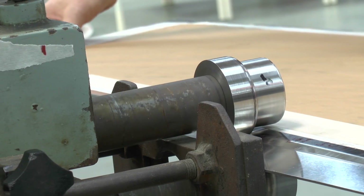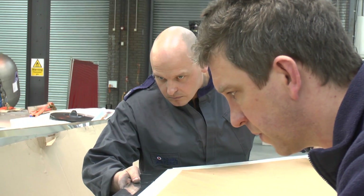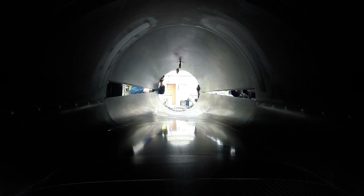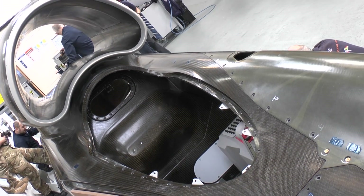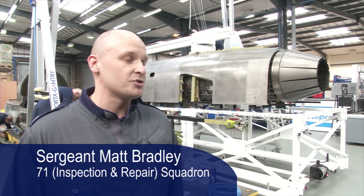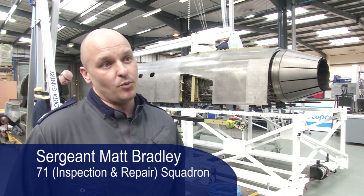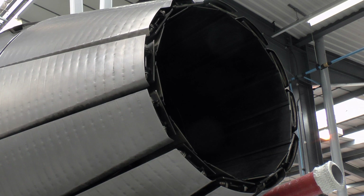The RAF team from 71 IR Squadron are working closely with Formula One engineers, rocket scientists, and the Army's Royal Electrical and Mechanical Engineers to pull the car together in time for the first test run in just six months. It's a great opportunity for 71 Squadron and the Royal Air Force to showcase their skills alongside these top-class engineers.